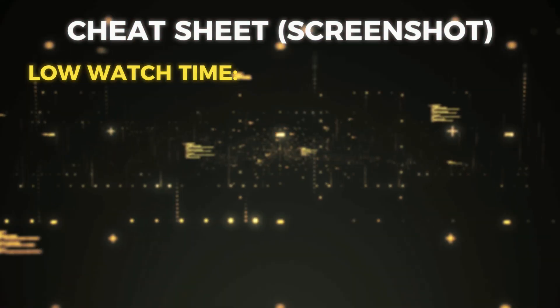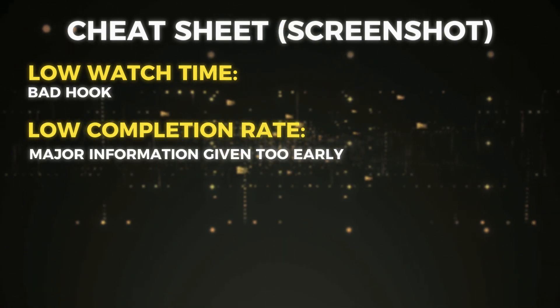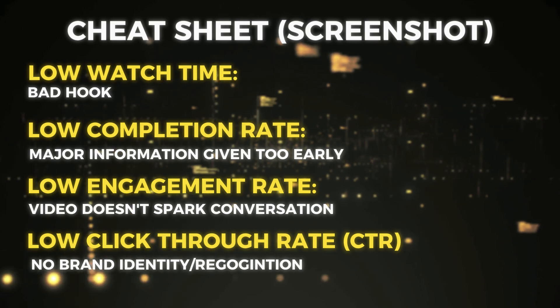If all of these stats are high the video will go viral. Here's a simple cheat sheet: low watch time equals a bad hook; low completion rate means the climax of the information is too early; low engagement rate means the topic doesn't spark conversation; and low click-through rate means there's no brand identity. The fix to getting over 200 views is to look at your analytics, see what stats aren't performing the best, and make corrections where necessary.